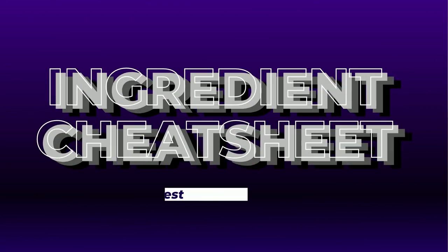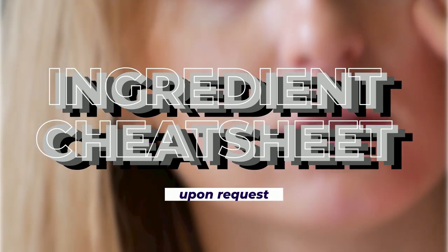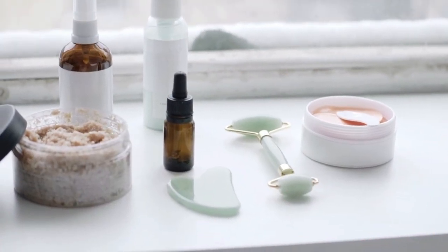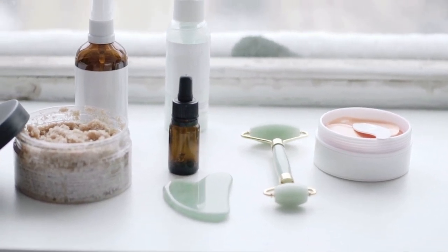And there you have it — a crash course on skincare ingredients to help you make the best choices for your skin. An ingredient cheat sheet in PDF format can be provided upon request; please leave a comment below asking for it. Remember, everyone's skin is unique, so take the time to understand your skin type and its specific needs.